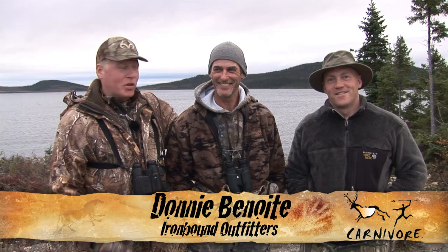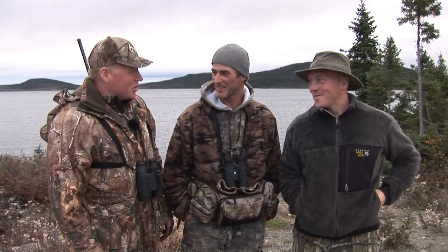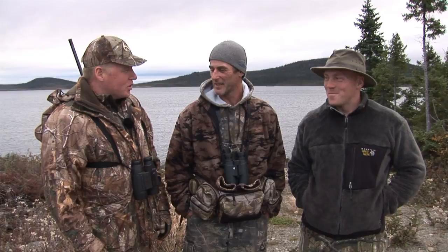We're back at Ironbound Outfitters in Newfoundland, Team Wild's official Newfoundland hunting outfitter, with world-famous bear hunter extraordinaire and the finest moose caller on the planet, Donny Benoit. So we're back again. You've seen me already once this year and we've had a pretty good time with it. We've harvested a nice young sow — a little baby one, nice and tender. A footstool, as you call them over here. And now we're going after moose.